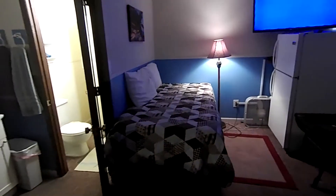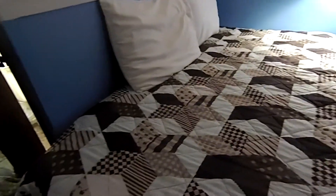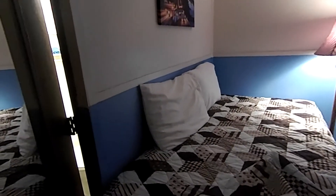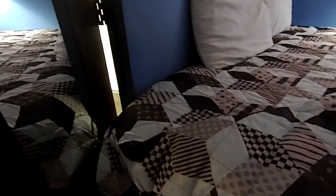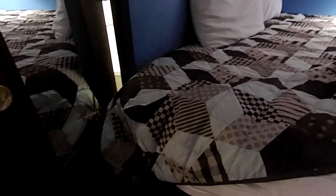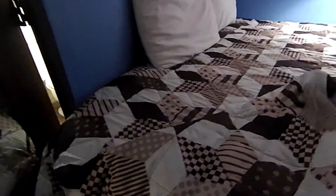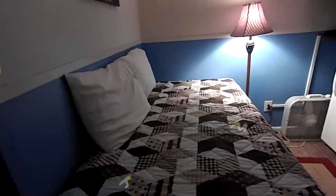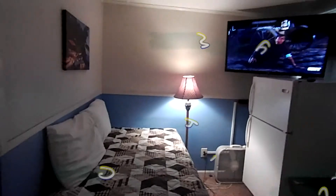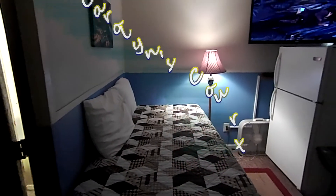We've taken this area where we used to have a little love seat and put a nice memory foam bed here. You can sit on it, you can lay on it, and I don't know if you'll ever want to get up once you get on it — it is so comfortable. This memory foam mattress is about 12 inches in height. I laid on it the other day and it's almost like I want to have this in my house. Kids can sit there and watch TV and get on Wi-Fi.